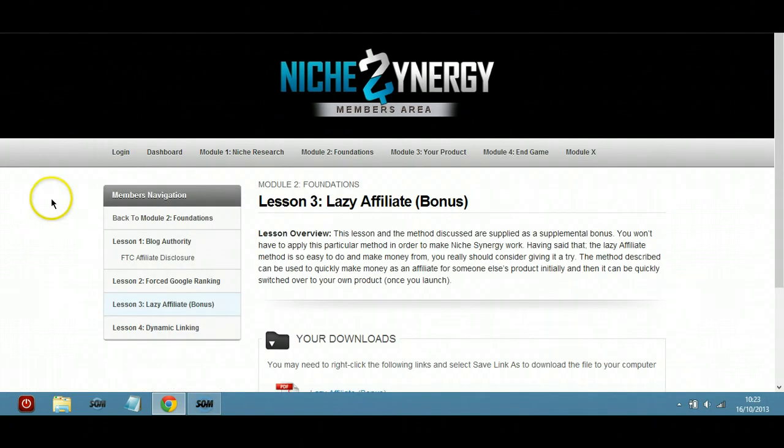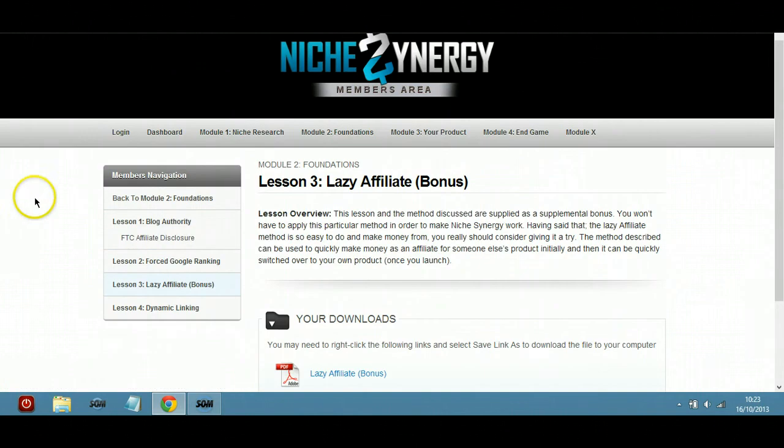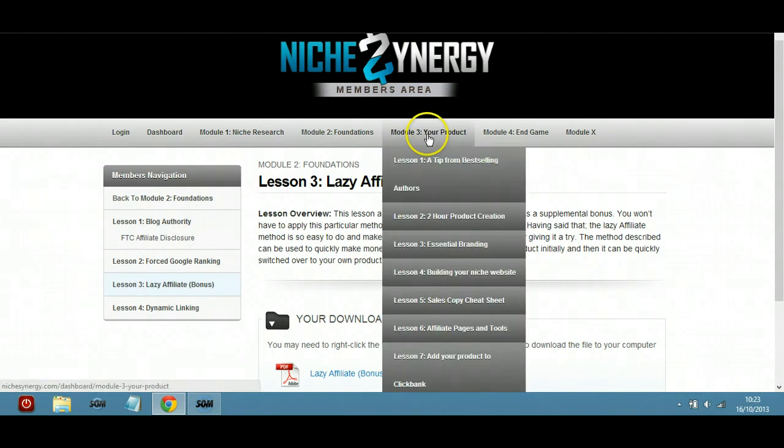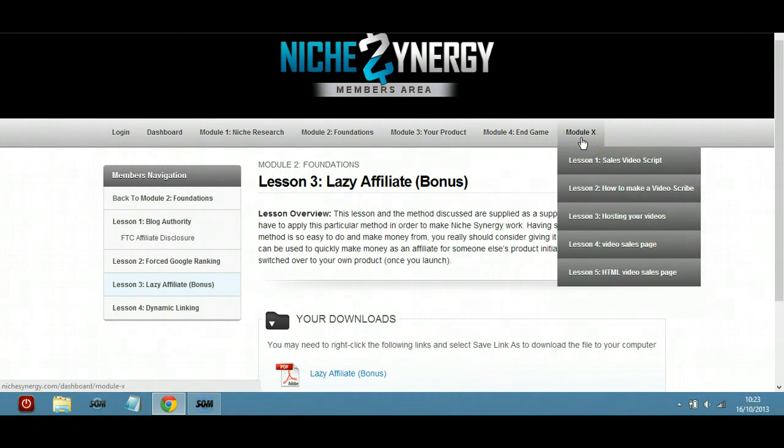I really like this one — 'Lazy Affiliate' — this sounds like me! That's a bonus, and there's just so much in here. It's all about product creation, branding — it's just fantastic. And then there's how to cash in after you've done all this. There is an upgrade as well, which I think would be well worth the money.